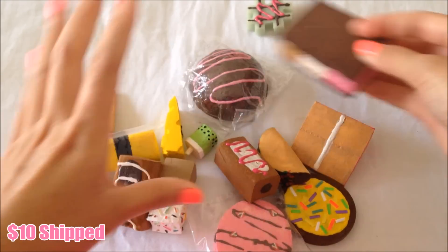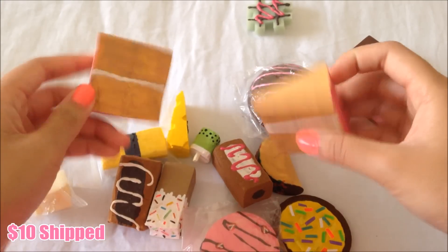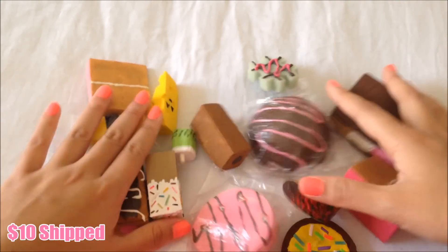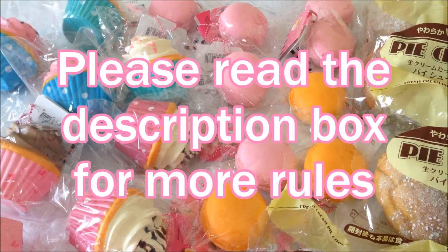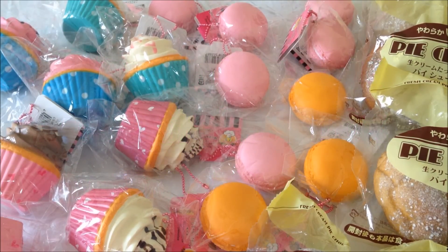They're super squishy and I have a whole bunch here. These are all the squishies you'll be getting in this grab bag for $10. This is my squishy shop and hopefully you guys can purchase some of these from me. Don't forget to give this video a thumbs up, leave a comment below, subscribe, and I'll talk to you guys next time — bye!